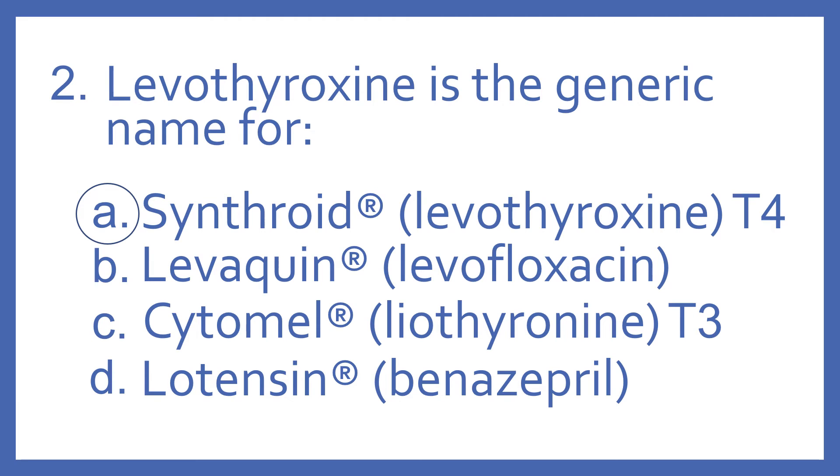And Lotensin is the brand name for benazepril. That's an ACE inhibitor for high blood pressure.